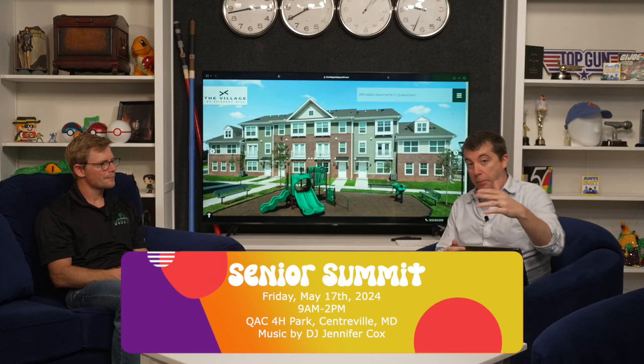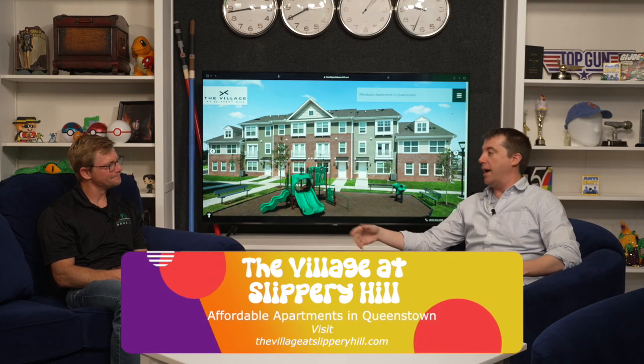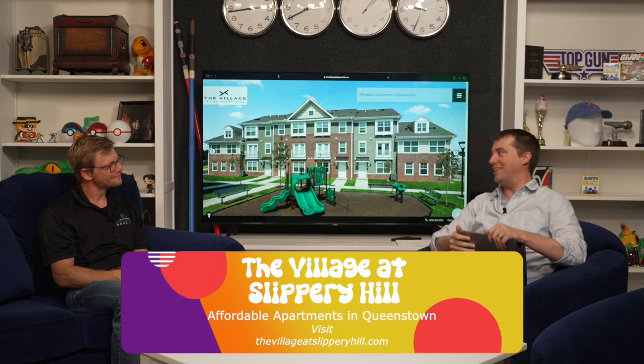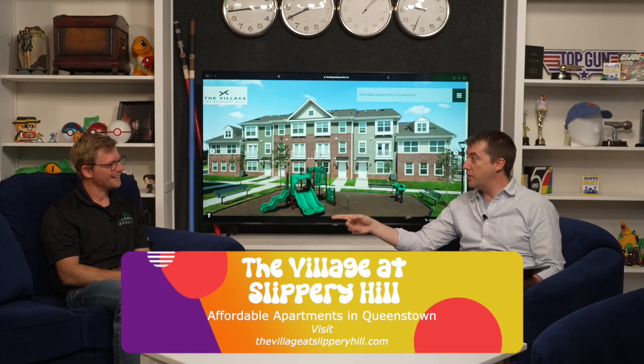Please make sure you stop by the Slippery Hill table at the Senior Summit. There are going to be lots of cool things going on — bingo, a DJ, free food, and the whole event is free. It's a 60s theme, so make sure everyone going for Slippery Hill is dressed in the 60s style. Tom says the one thing he'd miss most if he couldn't attend is bingo — obviously.